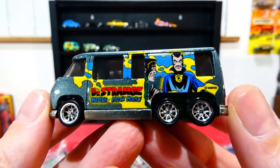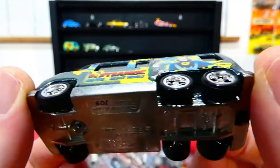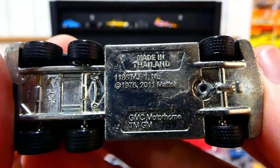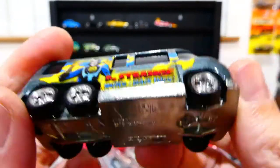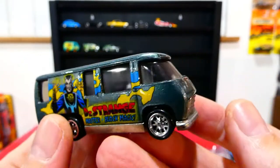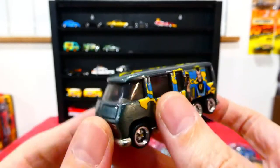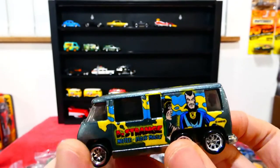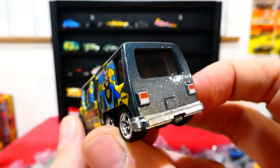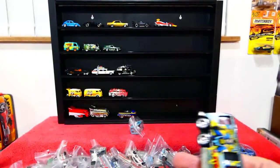Here's another strange looking casting — this is a GMC Motorhome with Dr. Strange on it. Six wheels! There's Dr. Strange on that side too. Really really cool looking casting, and it has an interior inside — very hard to see, but there's actually a motorhome style interior in there.